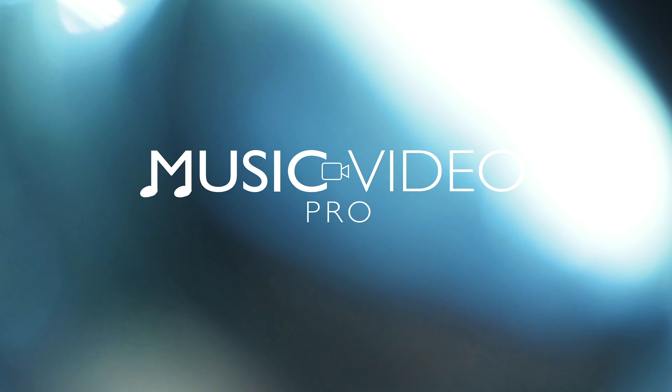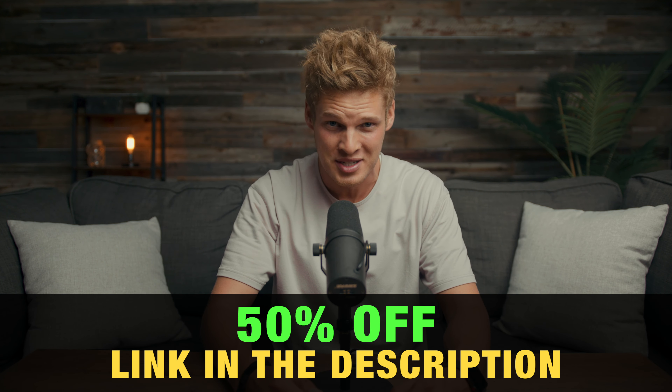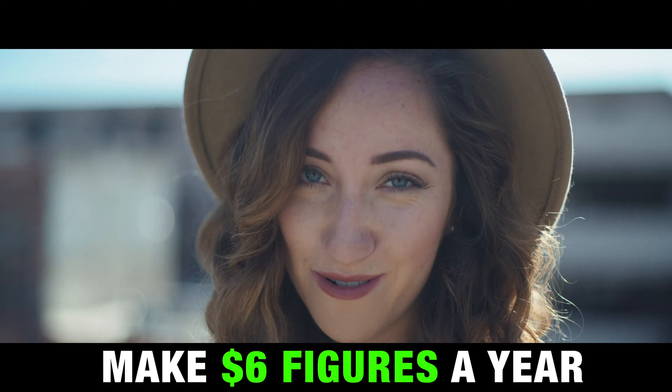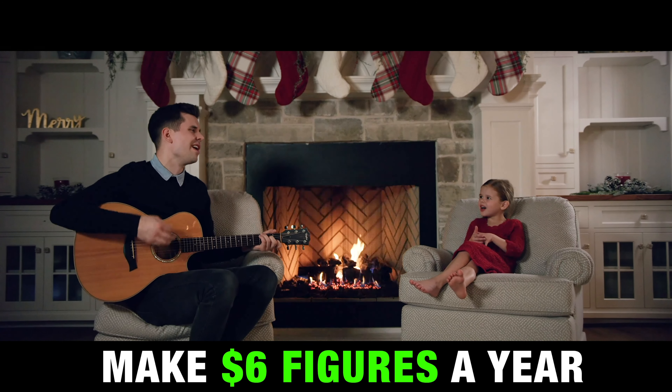These tips are just a little taste of what I teach in my online course called Music Video Pro, that I've teamed up with Parker Walbeck to make. We're having a Black Friday sale for one week only — you can get the course for half off by clicking the link below in the description. Music Video Pro dives into everything you need to know to have a career making music videos, from how to get started finding clients to how to shoot and edit cinematic music videos. So let's dive into my top eight tips.